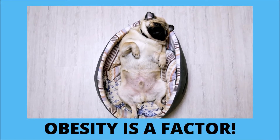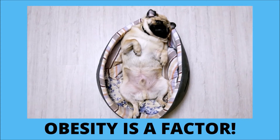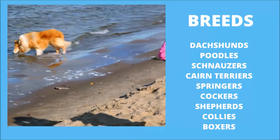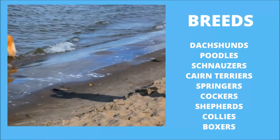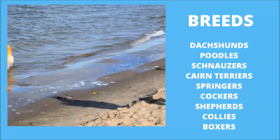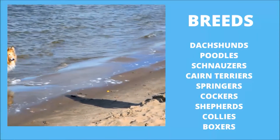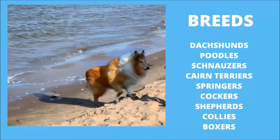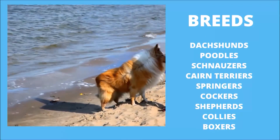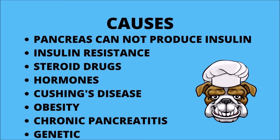Diabetes in dogs can occur at any age, however it mostly occurs in middle-aged to senior dogs. It is more common in overweight or obese dogs. Breeds such as Dachshunds, Poodles, Schnauzers, Cairn Terriers, and Springer Spaniels are at a higher risk of developing diabetes.